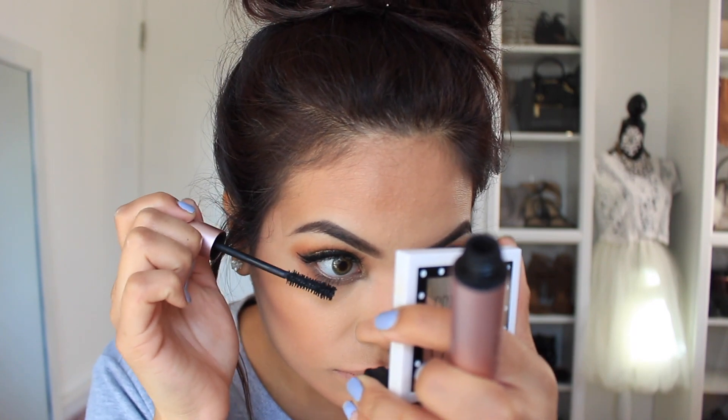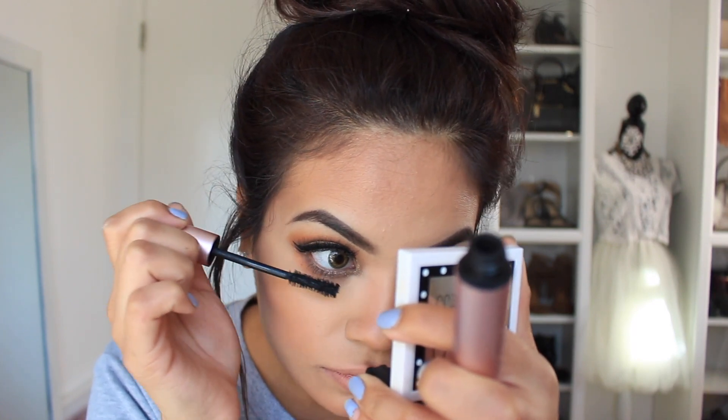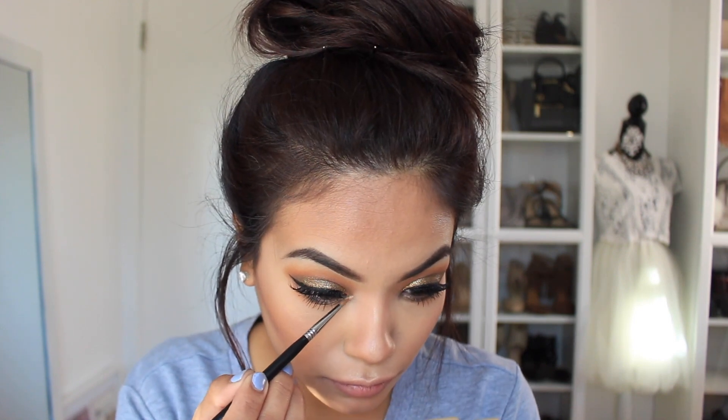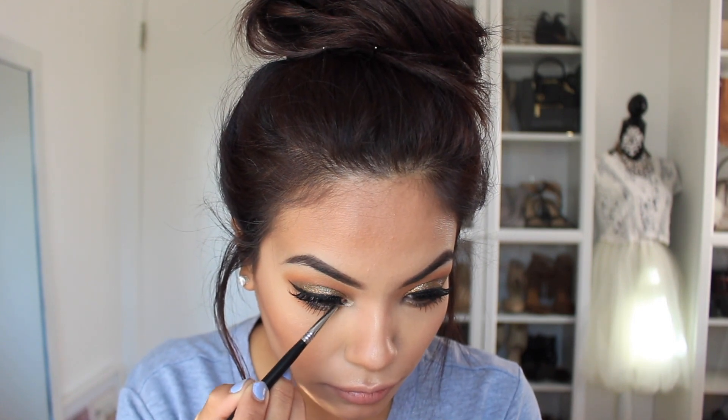Now I'm going to grab a little bit of the Better Than Sex Mascara from Too Faced Cosmetics on the lower lash line and then on the top to blend them together. For my blush I wanted something that was a little more red with warmer tones, and for my highlight this one is from Jouer — it's gorgeous. You just need a tiny little bit and it gives you an amazing glow. I put it on my cupid's bow as well as the inner corner of my eye and it just pulled everything together.